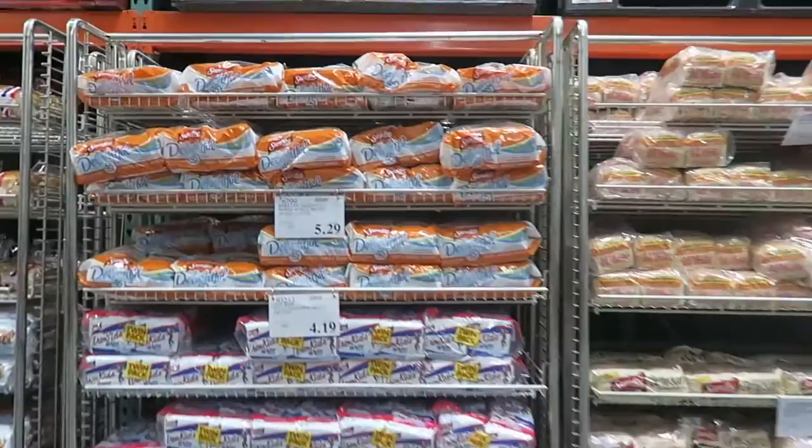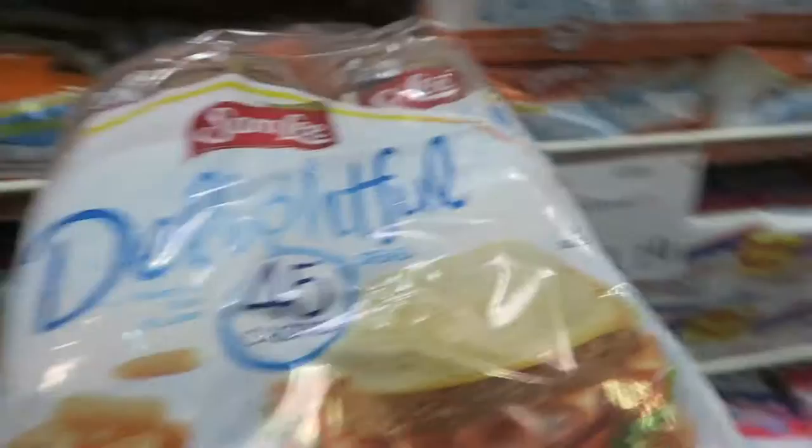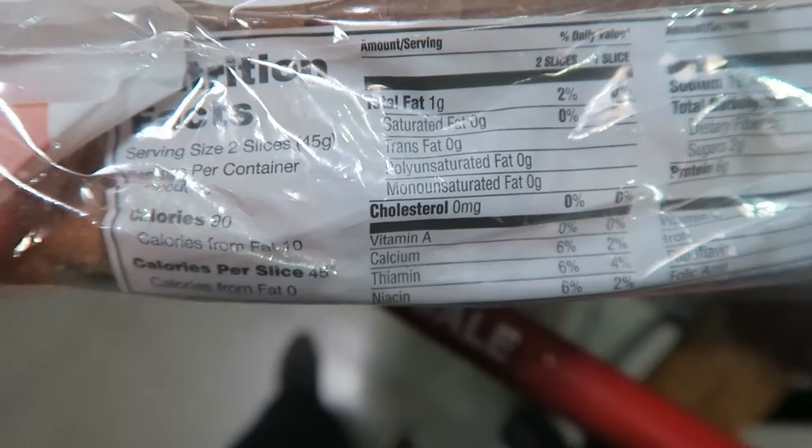First stop — gotta pick up some of this delightful Sara Lee whole wheat bread. It's 45 calories for one slice, so this is what I like to go for when I'm dieting. For two slices you get one gram of fat, 18 grams of carbs, and six grams of protein.